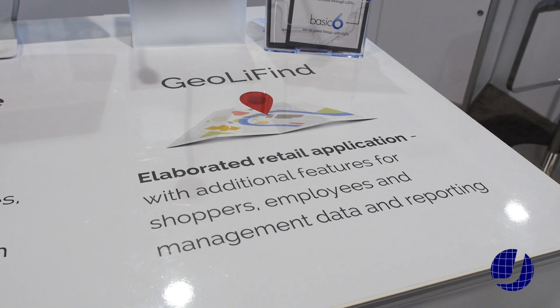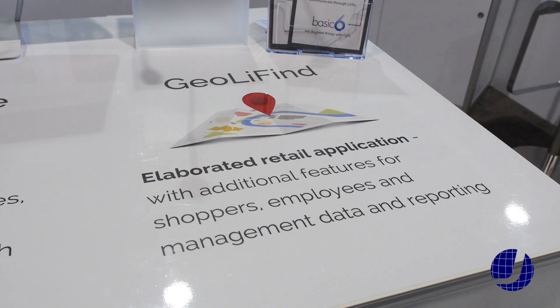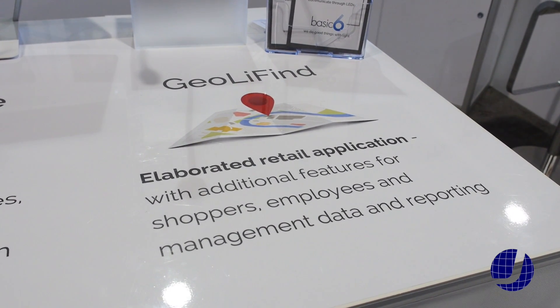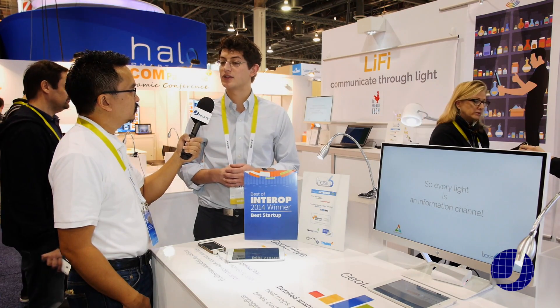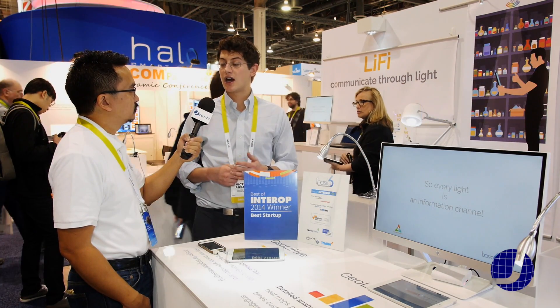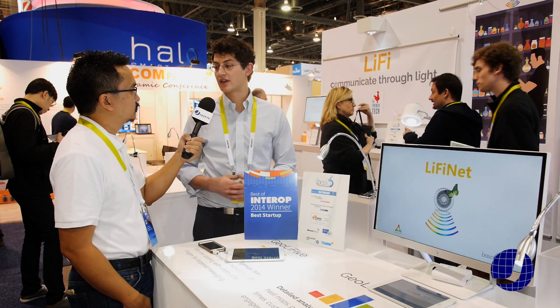But this application is just geared towards retail. There are many more applications that are possible. You could have inventory tracking in warehouses, you could have people tracking in secure areas like data centers or military facilities to make sure that they don't go into areas that they're not allowed to. So once you have an accurate and reliable indoor positioning technology, then there are tons of applications that you can imagine for it.